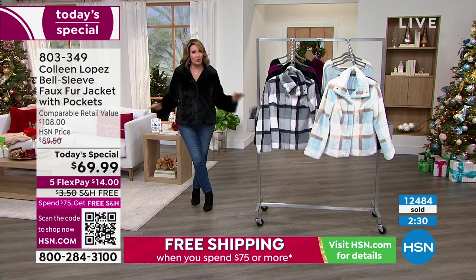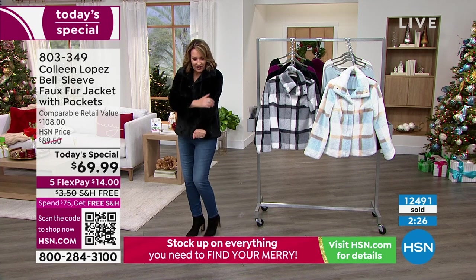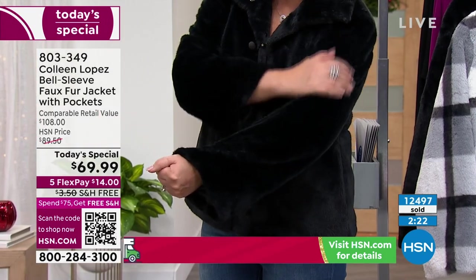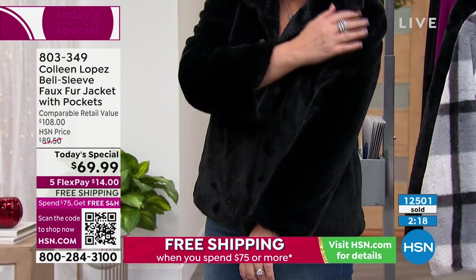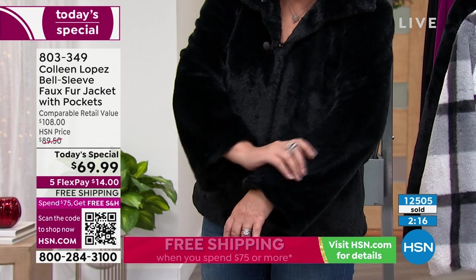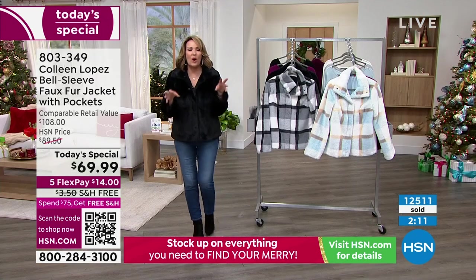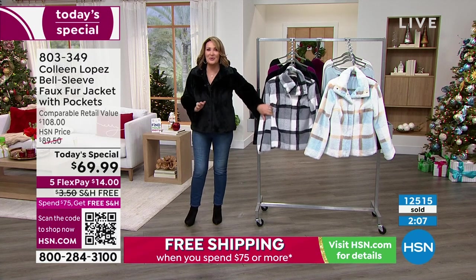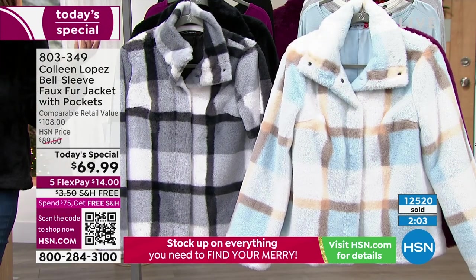If you haven't ordered yet and you're trying to decide, the black is a sure bet. I promise you — even on TV, black does not always show well, but even here you can see the hand on this. It's just so pretty — it seriously feels like mink, it feels like a kitty cat. It is incredibly soft. People will want to snuggle you — people might find themselves touching you when you have it on.